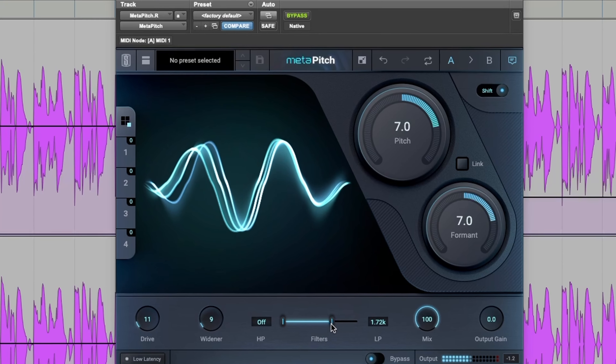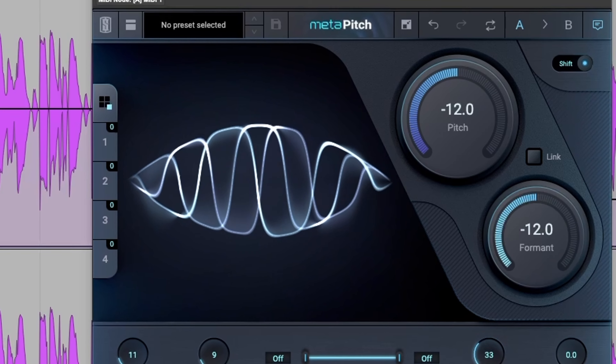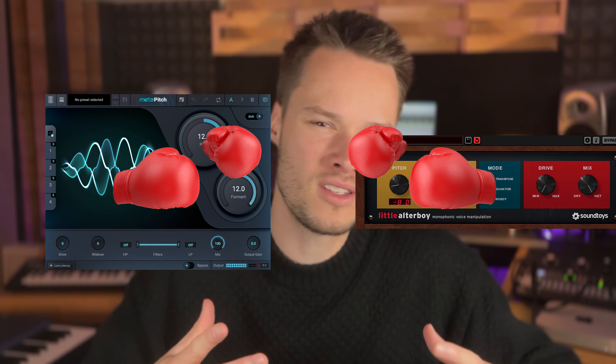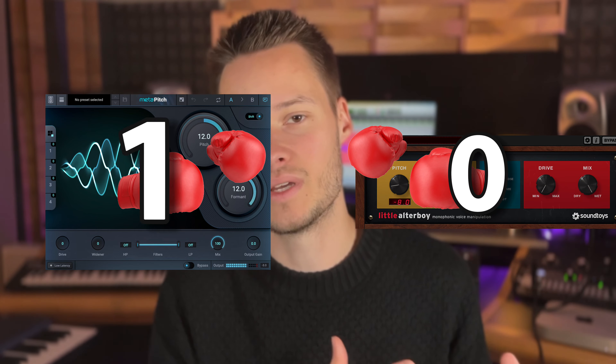MetaPitch's interface is totally different, with a modern, even futuristic style. In the middle of the interface there is this very nice waveform that's constantly in motion. Is it useful? No, but I think it's really cool. Also in terms of buttons, parameters and knobs, it's a bit full here, but it's still very well organized. So AlterBoy vs MetaPitch — it's quite subjective here, but I would say that for its modern style, MetaPitch wins.